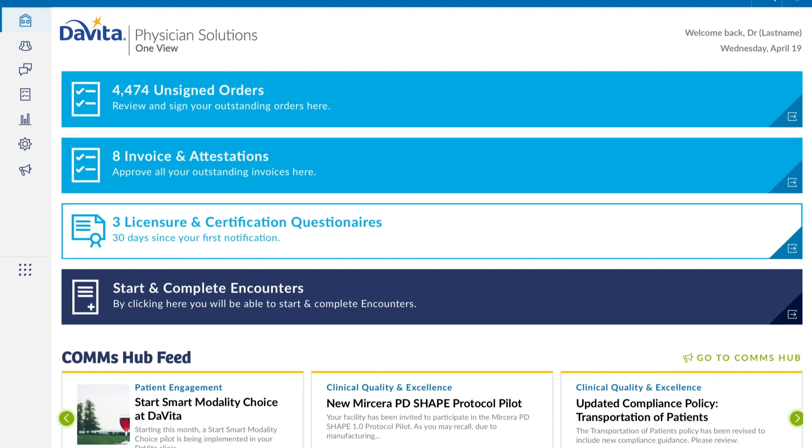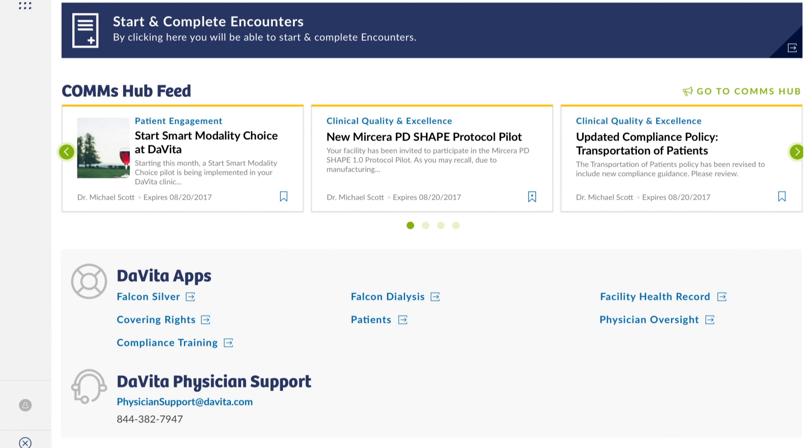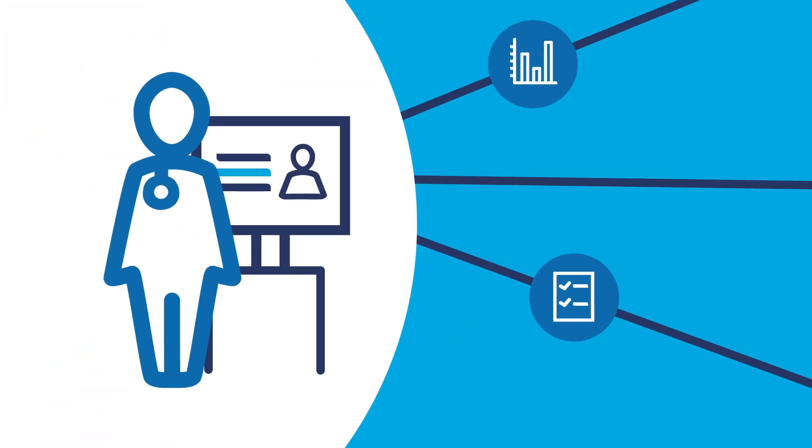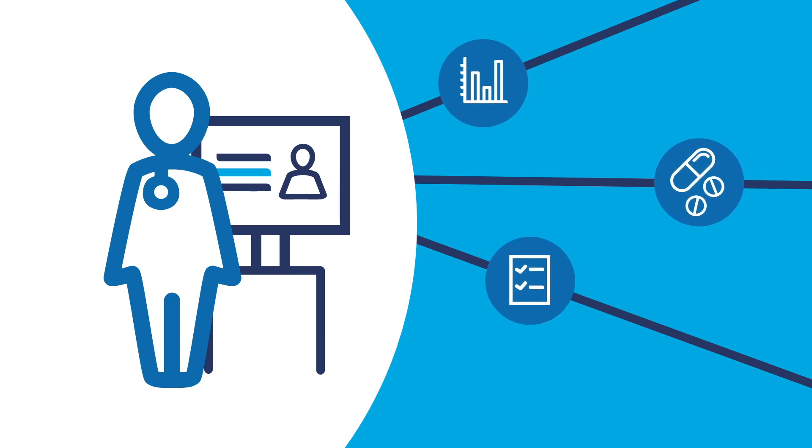The intuitive design simplifies workflow and provides secure access to patient information across multiple points of care. Nephrologists can review patient labs, flow sheets, and medications while you document patient care all on one platform.